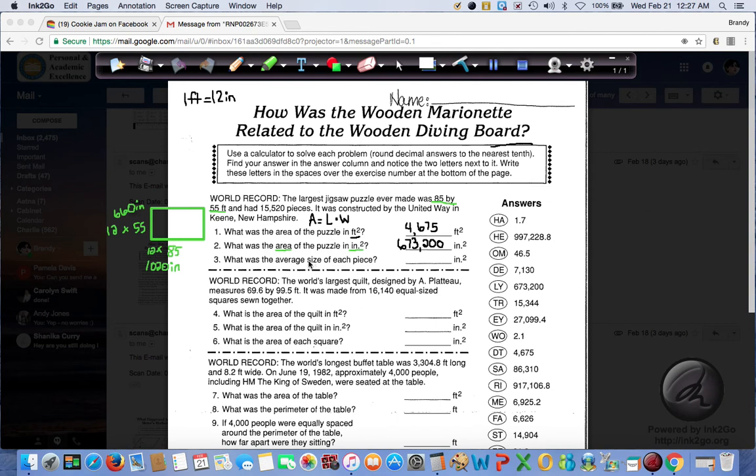Finally, the average. The other word for average is mean — it's when you add up all the data points and divide by how many you have. We know that we have 673,200 inches squared worth of puzzle pieces — that's the area. If we take this and divide by 15,520, we'll find the average size of each piece in inches squared. This is why it's really helpful to do this on a separate sheet of paper and just staple it. So I'm going to take my total area, 673,200, and divide it by how many pieces I have — 15,520.